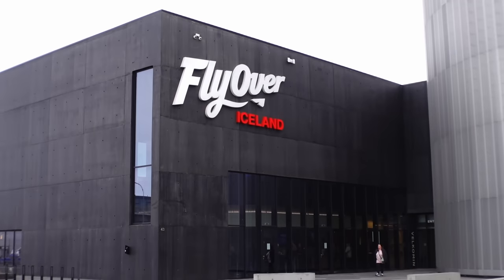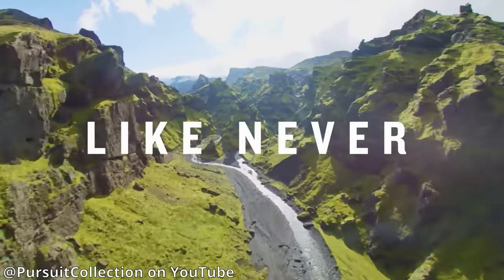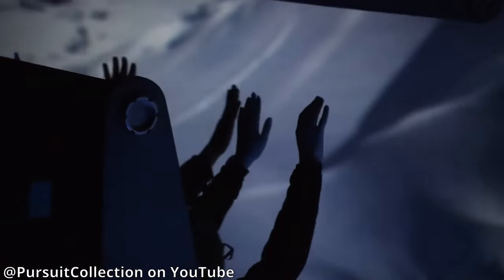Just around the corner from the whale exhibition you've got the Flyover Iceland experience - the clue is in the name, you'll be flying over Iceland, possibly over the Blue Lagoon or one of the volcanoes. If you've been to Epcot at Disney, it's similar to the Soaring experience. That's priced at 33 pounds each, which is pretty expensive, but if you've been planning your trip to Iceland for years you might not mind splurging on a really fun experience.